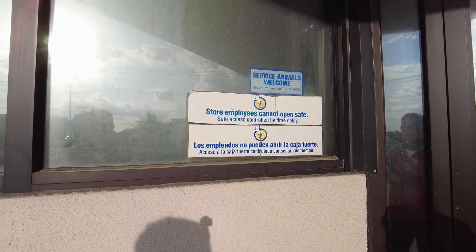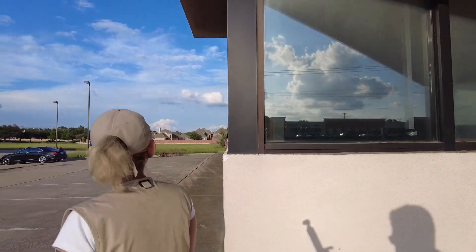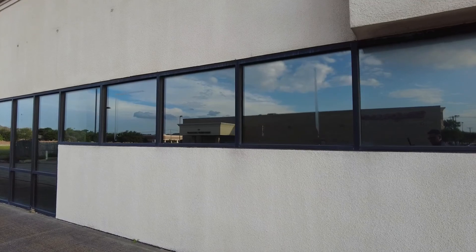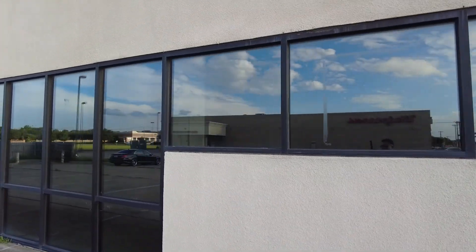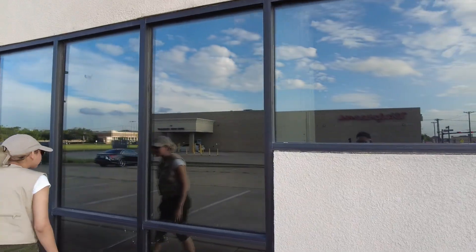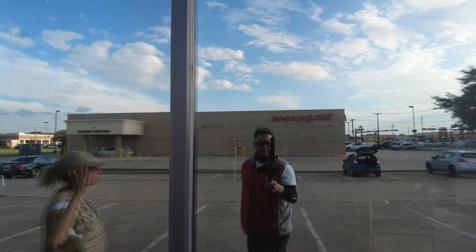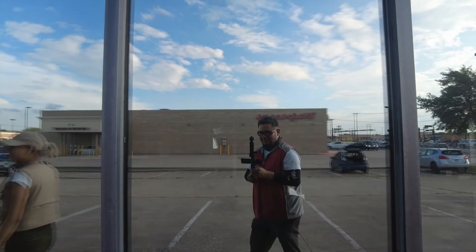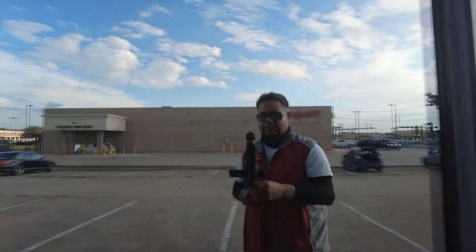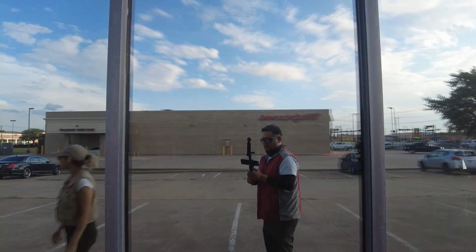The sign says 'Store employees cannot open safe' — I think they're okay there. We're coming around the north side of the building now, trying to see if we can get a better look in. This window is still pretty much all blacked out. I think they did that to protect the film, because with VHS tapes the sun can damage them. Oh, that's true — I didn't even think about that.